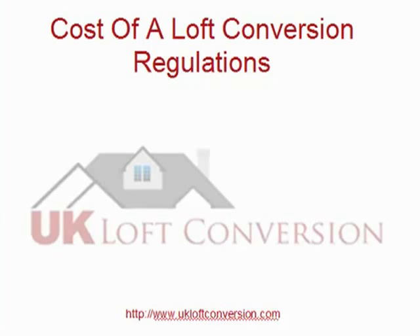Generally, I put all these costs under the heading of professional fees. They're not directly associated with the construction of a loft conversion, and that's why they generally get forgotten. We'll be talking more about regulations and planning in another video, so I don't want to take too much time on them now.